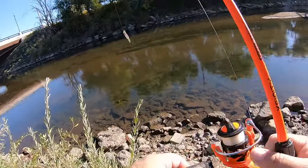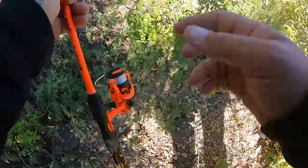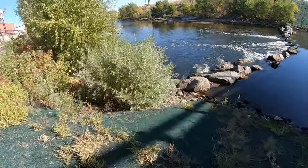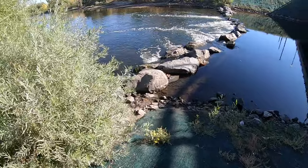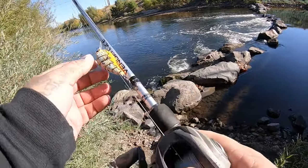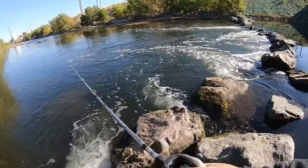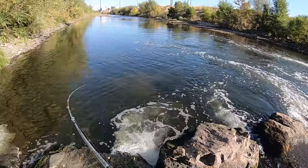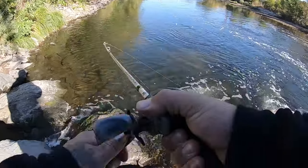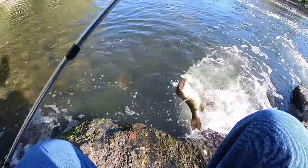Alright, we're gonna keep on moving down. They're definitely in here for sure, so keep moving down and see what we can get into today. Going down over here by this fall, start tossing the ned rig out. I don't want to get — actually I'm gonna throw the square bill. That water is super clear right now, it's almost perfect. Oh fish, we got a fish! It's a smallie, it's a smallie! Yeah boy, on that DX blue craw!